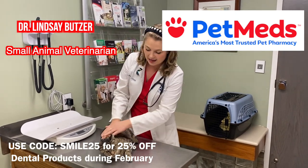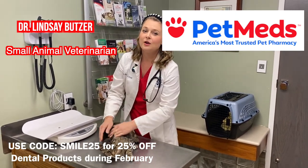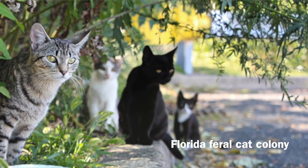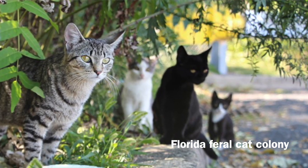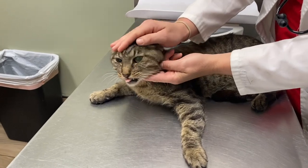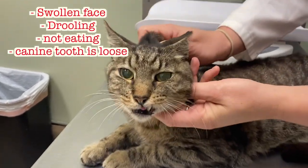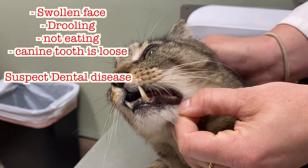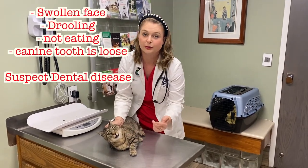Here I have a cat that was brought in for drooling and not eating. This is a cat from a feral cat colony here in Florida, and the person who was feeding her noticed that she wasn't eating her food and there was a lot of drool and crust coming from her mouth. They brought her to the vet here at Claymore Animal Hospital, and as you can see, her face is a little bit swollen and her canine tooth is loose.